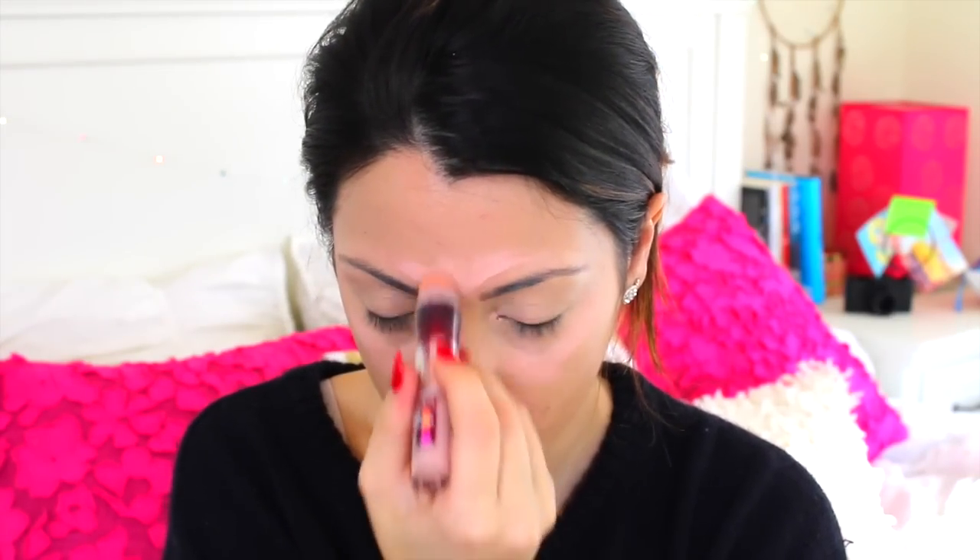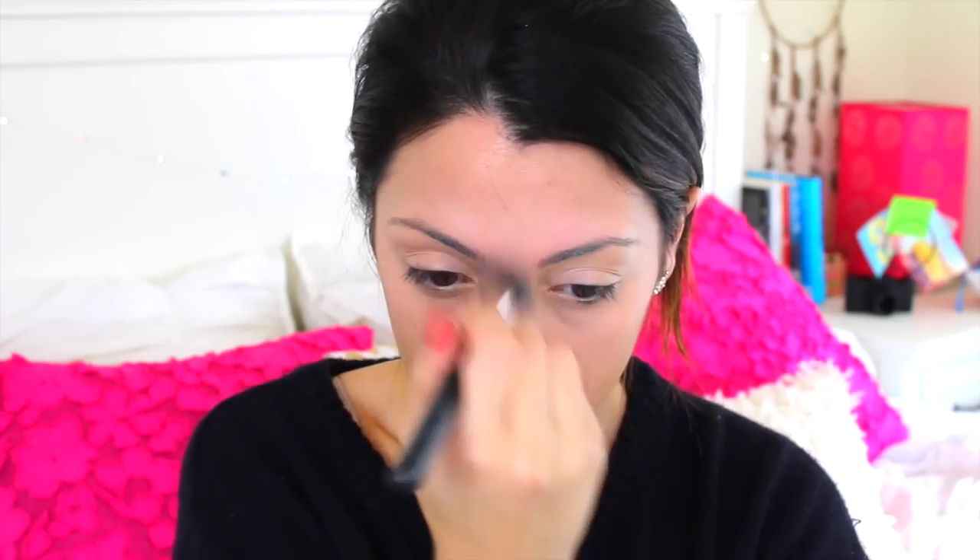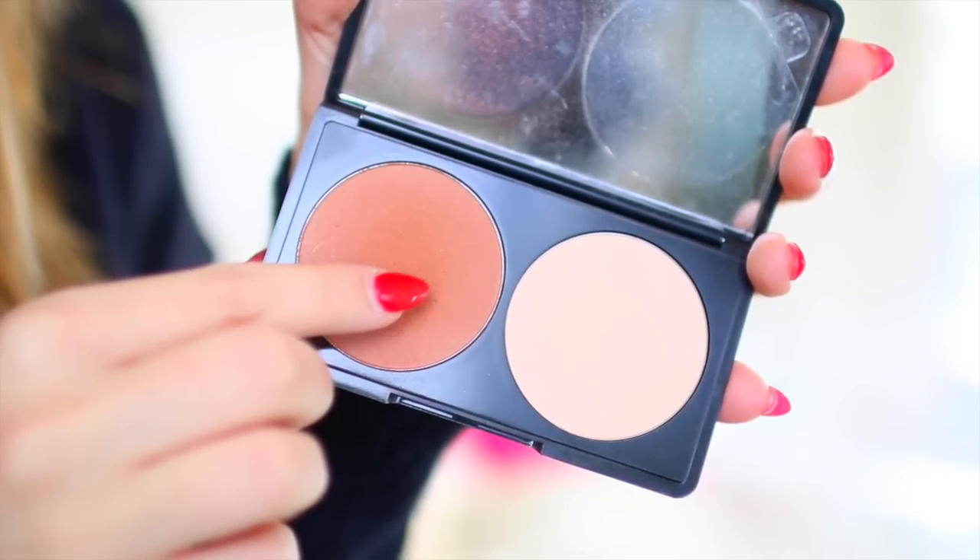I'm using this nude concealer to cover my under-eye circles, and I'm also using it as a primer on my eyelids so that my under eyes and eyelids match colors. I'm just going to blend that out. Then I'm using a lighter concealer to highlight all different parts of my face. Kendall Jenner is the queen of cheekbone structure and contouring, so I'm going to contour my face similarly — doing my nose, forehead, cheekbones, and chin.